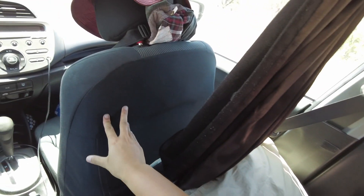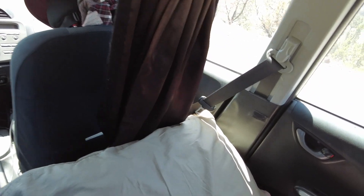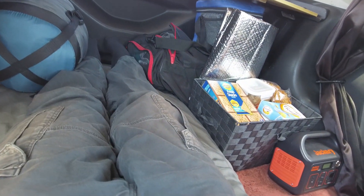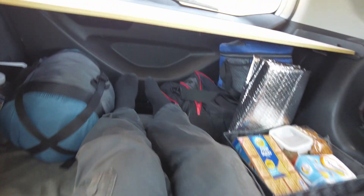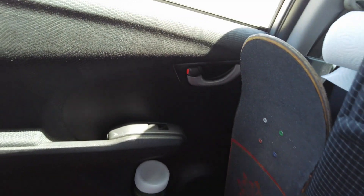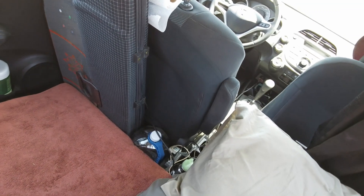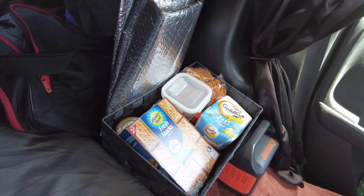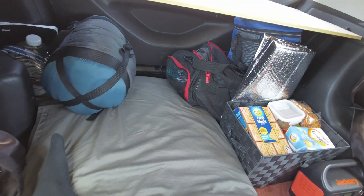Over here is my bed. When I go to sleep I usually have the passenger seat pushed forward to give myself as much space as possible. I'm about five foot four and I fit in here just about perfectly — my head's up by the seat and my feet reach the trunk. I've had a friend stay in here who's about five foot seven, so I think anyone in that range or shorter would be comfortable sleeping here and able to stretch out fully.